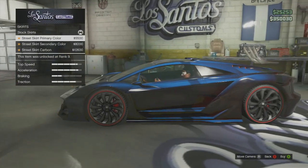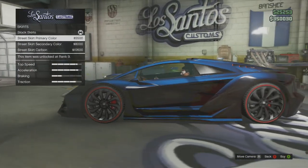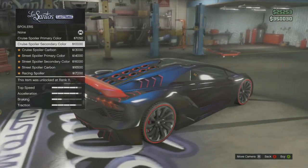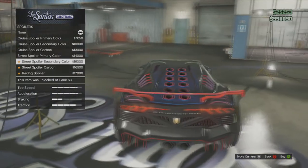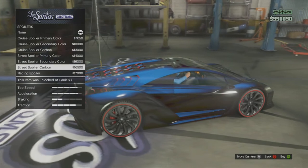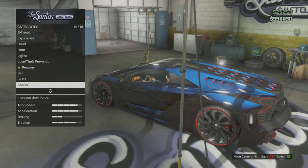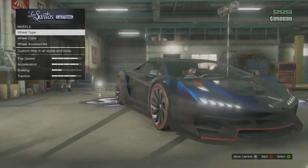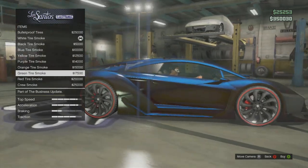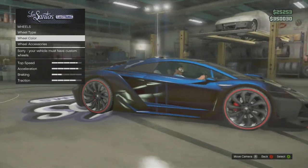I'm just going to recolour my car so we can get back to the rest of the modifications. Moving on to the skirts — there are three options: primary colour, secondary colour, or carbon, which is kind of like black. And onto the spoilers, which are probably the most customisable thing on this car. There are three different spoilers: one available in primary, secondary, or carbon; another also in primary, secondary, or carbon; and then a racing spoiler — like the big one on the Feltzer but not as large. All the remaining options are ones we've already seen before, and that just about covers the customisation of the Pegassi Zentorno.